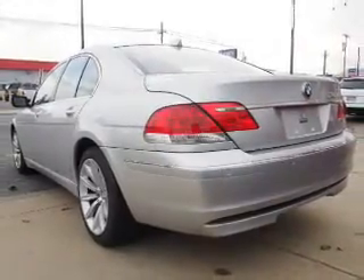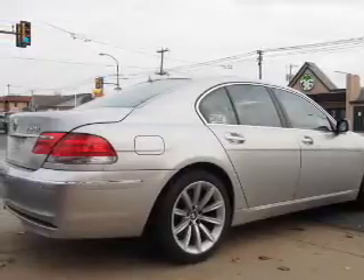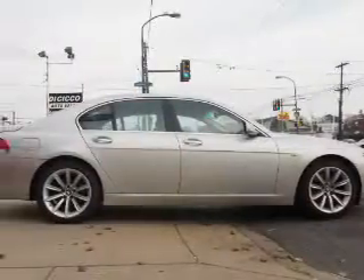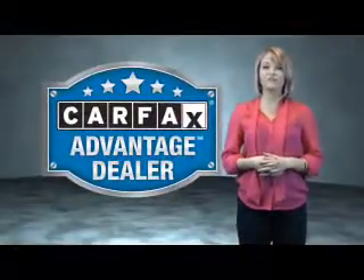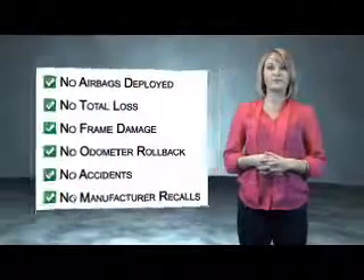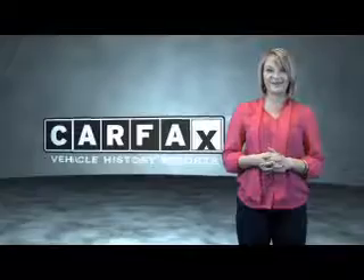Rest easy knowing this vehicle comes with a Carfax Vehicle History Report from Carfax, the most trusted provider of vehicle history information. Great quality at a great price — call or click to contact us today. This vehicle qualifies for the Carfax Buy Back Guarantee. Be sure to find a complimentary copy of the Carfax Vehicle History Report online or contact the dealership. Just saying — show me the Carfax.